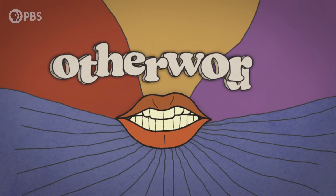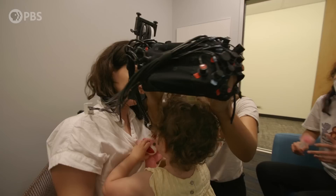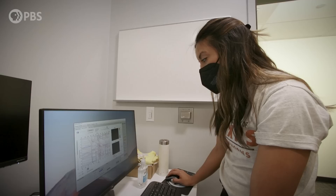Dr. Maria Arredondo is a developmental psychologist who studies the cognitive impacts of bilingualism in young children. She is an assistant professor in the Department of Human Development and Family Sciences at the University of Texas at Austin and the director of the Child's Lab, where they study how bilingual children and infants are acquiring their languages and what mechanisms are supporting the acquisition of both languages.